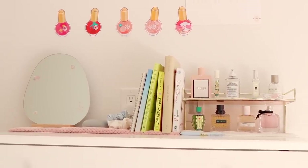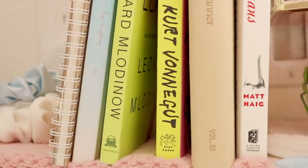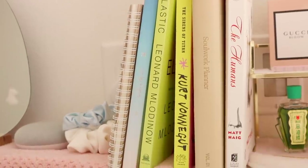To the left we have some books, scrunchies, my Google Home, and a mirror. I also put a pink cloth under this section to add to the detail color of my room.